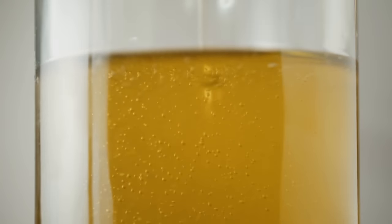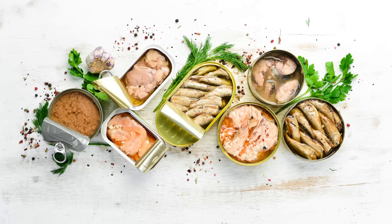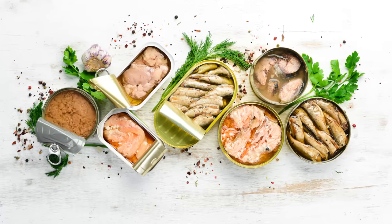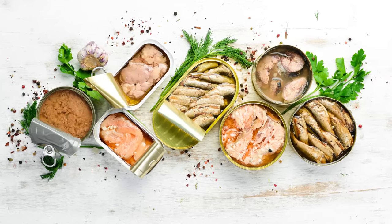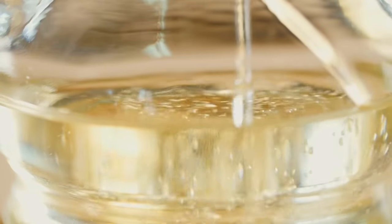And even when you can find it, salmon is frequently canned in vegetable oil rather than olive oil. Since this more processed oil is higher in saturated fat, oil-packed canned salmon is no healthier than water-packed salmon, and can even be considered a worse choice from a nutritional standpoint.